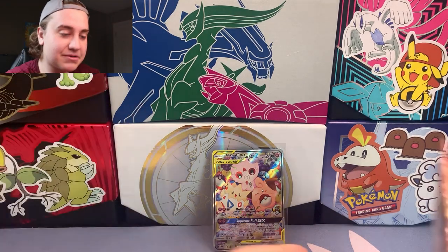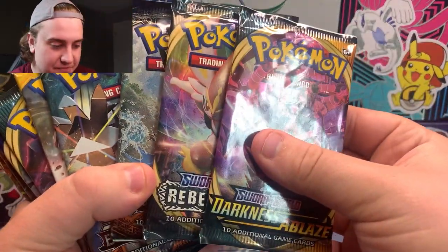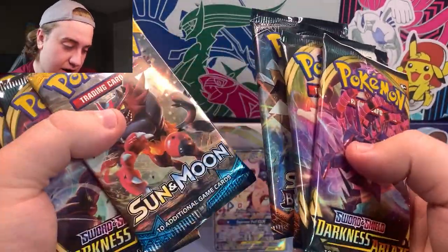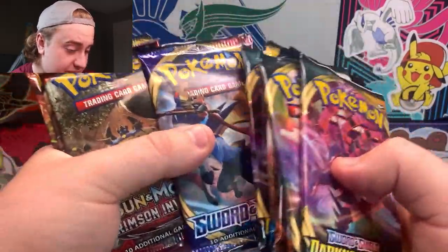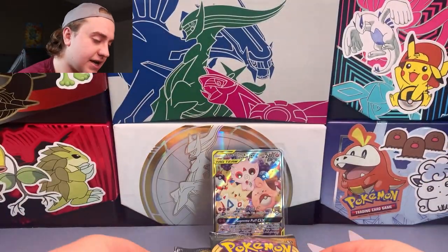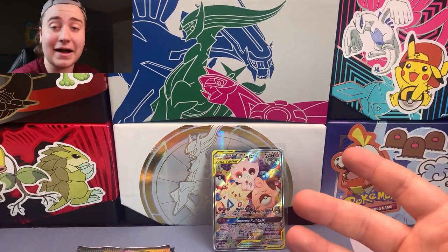The last thing that comes in the box — probably the main complement — is going to be these booster packs: Darkness Ablaze, Rebel Clash, Burning Shadows, Burning Shadows again, Sun and Moon Base, Darkness Ablaze, Sword and Shield Base, Crimson Invasion, Sun and Moon Base again, and Steam Siege. I think we'll organize this quickly and then set it up in an order I think is best to crack into.